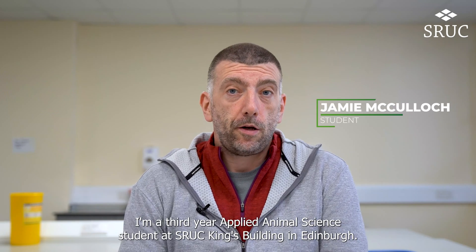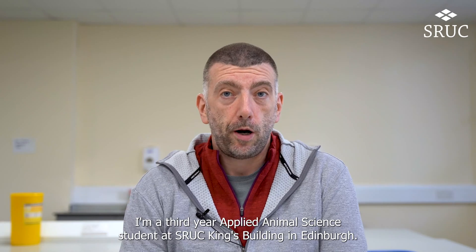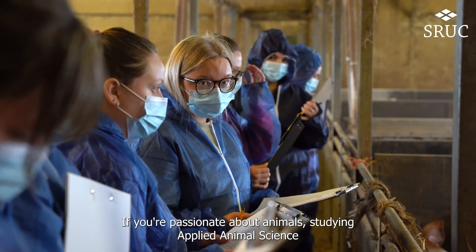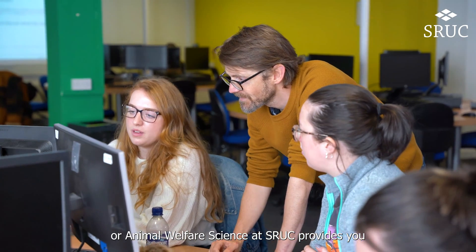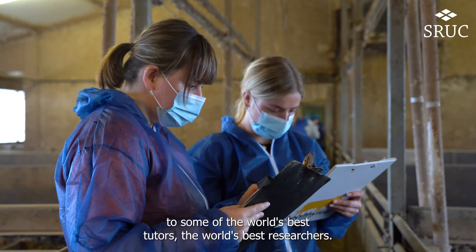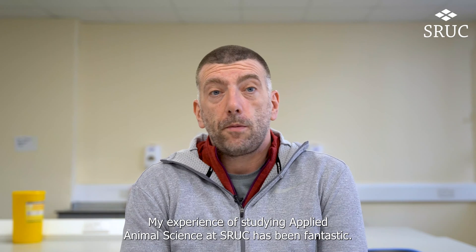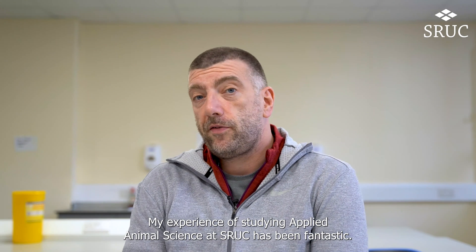Hi, I'm Jamie. I'm a third year Applied Animal Science student at SRUC at King's Buildings in Edinburgh. If you're passionate about animals, studying Applied Animal Science or Animal Welfare Science at SRUC provides you great opportunities and insight and access to some of the world's best tutors, the world's best researchers. My experience of studying Applied Animal Science at SRUC has been fantastic.